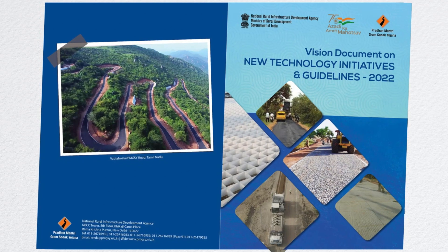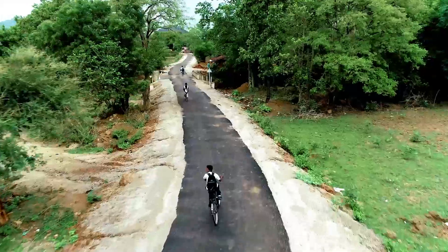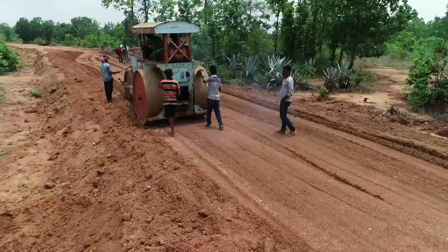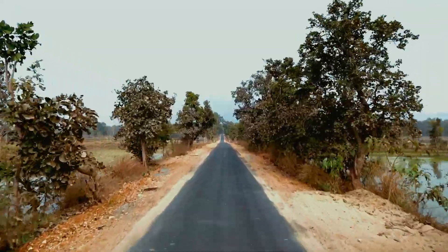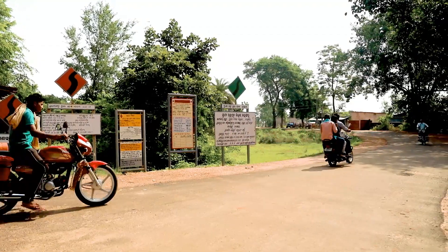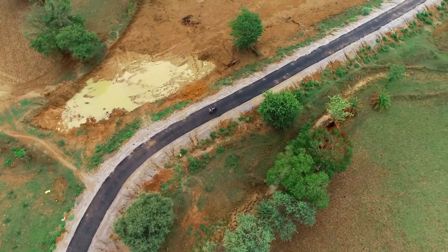As per the new Technology Vision 2022, it has been made mandatory to use new materials and technologies in 50% of the proposed road length under PMGSY. Such materials and technologies are providing the Pradhan Mantri Gram Sadak Yojana with whole new directions and dimensions, leading rural India towards a whole new future of interconnected prosperity.